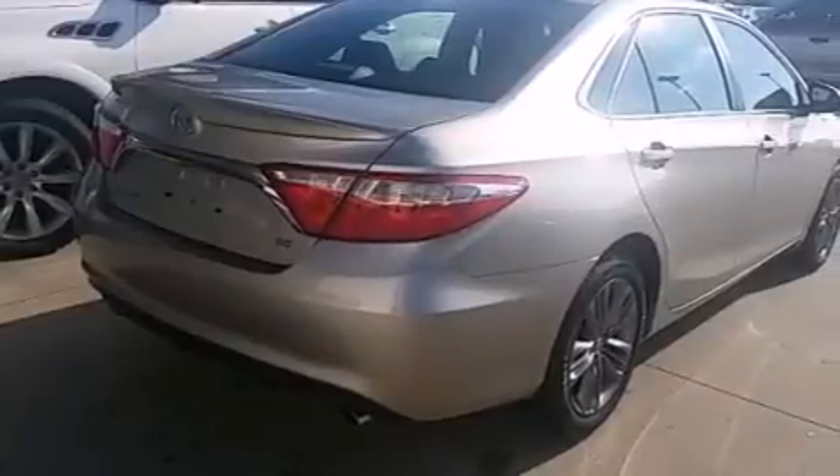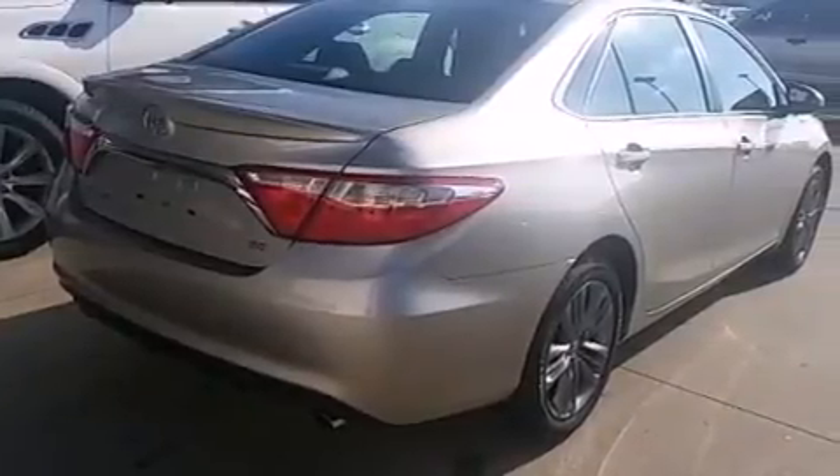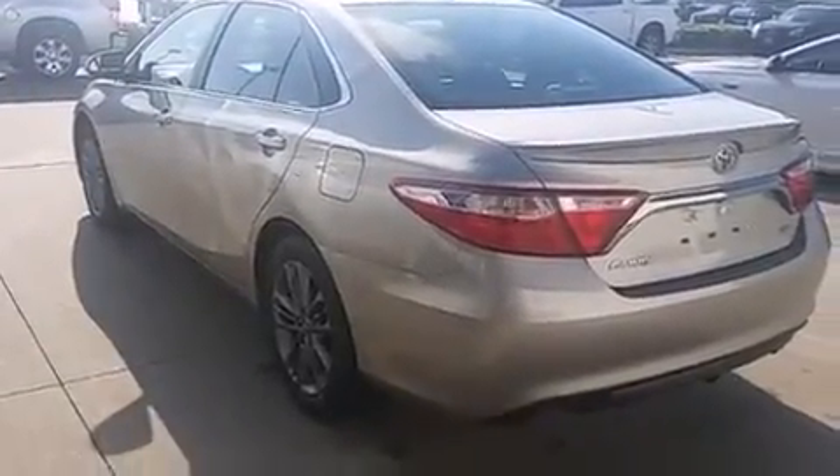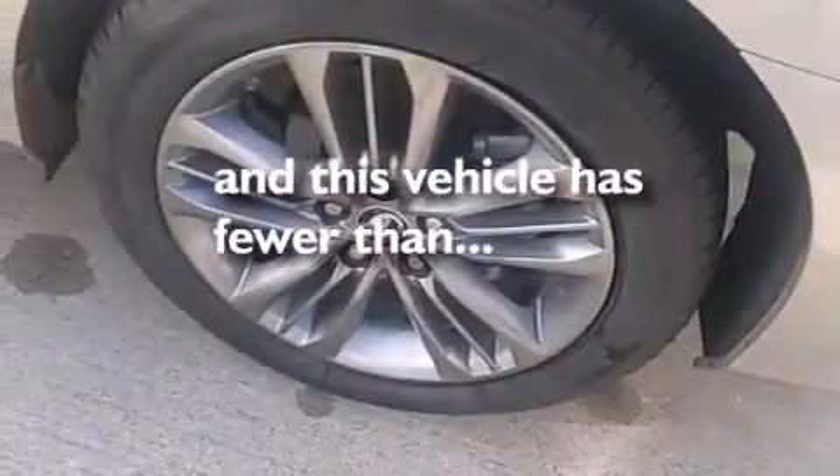Also included are 12-volt power outlets, front multi-stage airbags, rear seat childproof door locks, a power driver's seat, and this vehicle has less than 16,000 miles.